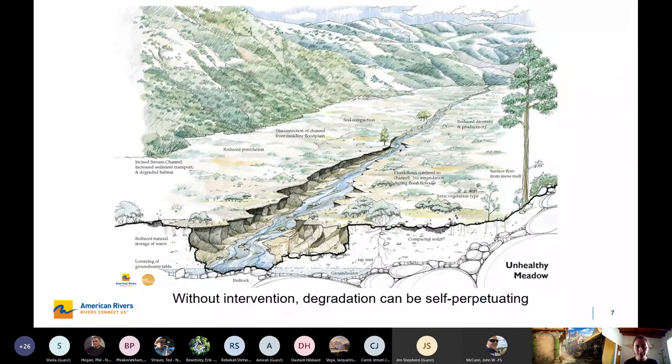Here's a diagram of an impacted, degraded, unhealthy meadow. You lose the sinuosity and you have incision, so you've lost that shallow groundwater table, and with it the wet meadow vegetation that really holds the soil in place. It's a self-perpetuating cycle in most cases without some kind of intervention, because now the flows can't get out and spread across the meadow — all of that energy continues down the channel and continues to erode and create deeper channels.